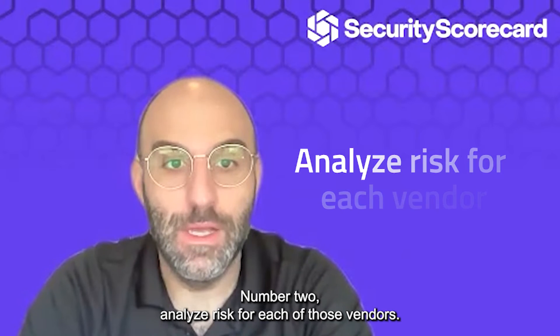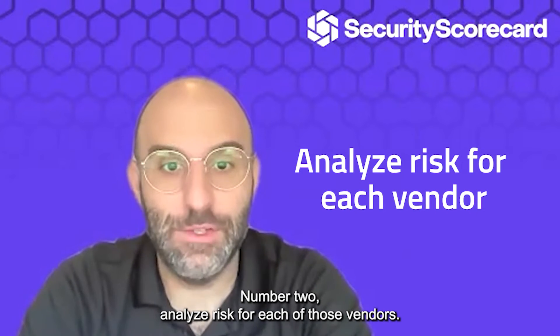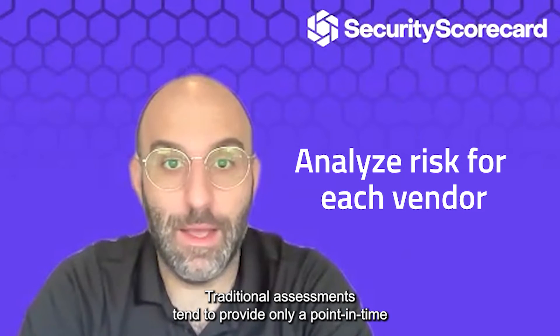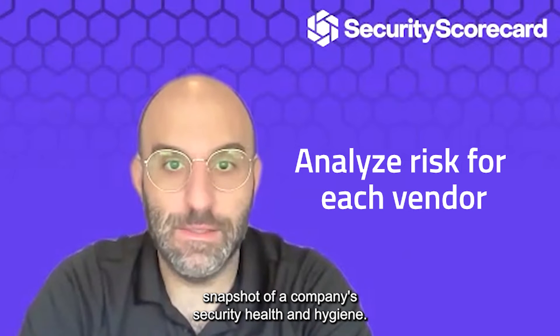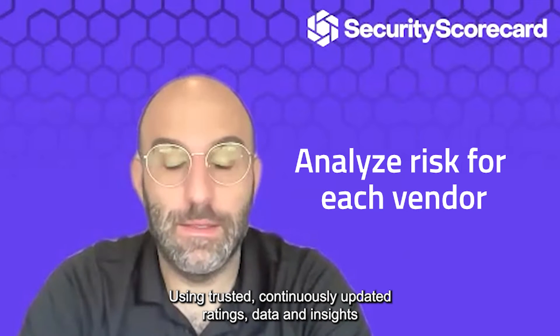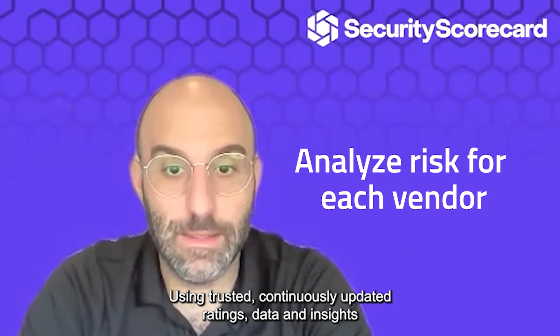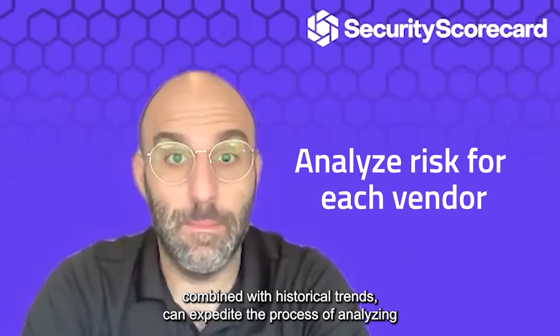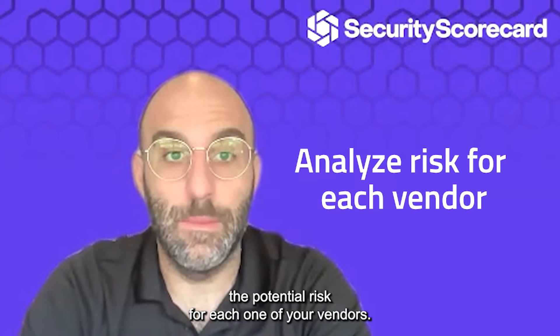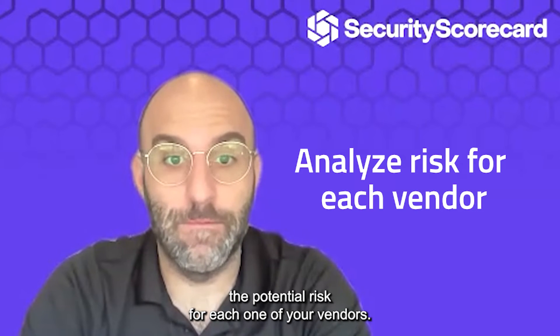Number two: analyze risk for each of those vendors. Traditional assessments tend to provide only a point-in-time snapshot of a company's security health and hygiene. Using trusted, continuously updated ratings data and insights combined with historical trends can expedite the process of analyzing the potential risk for each one of your vendors.